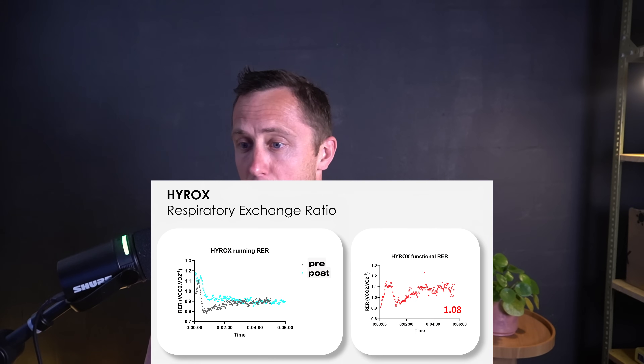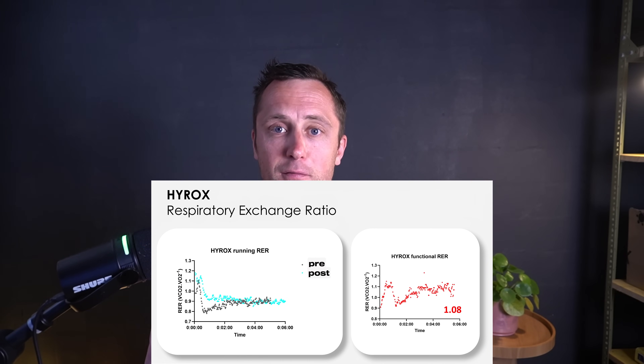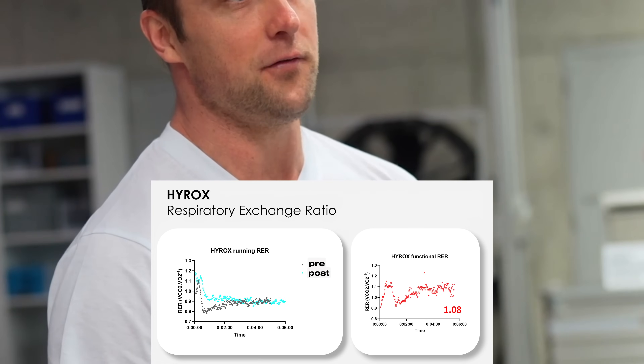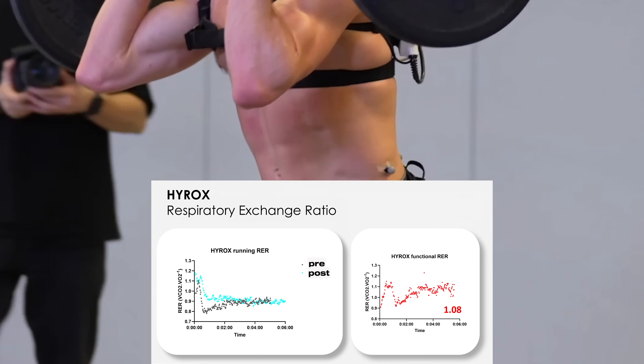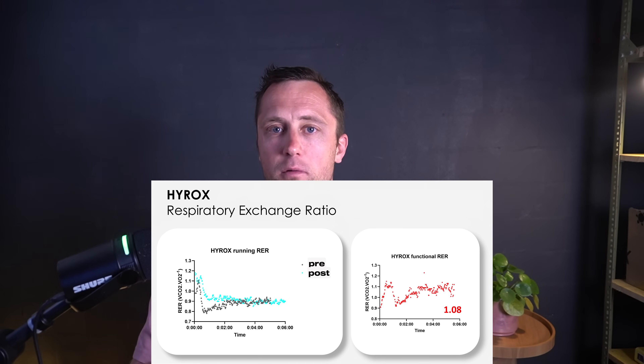Looking at the HYROX athlete's RER, it follows a similar pattern to the CrossFitter during the run — starting at a pretty low RER and creeping up towards 0.9 to 0.95. He was better aerobically conditioned, running at 14.5 to 15 km/h still below his running threshold. During the functional movements, his RER was also less into the anaerobic zone. The CrossFit workout used heavier weights compared to the lighter HYROX lunges over six minutes, so direct comparison is limited. Still, the lunges only affected his running economy by about 4% from a physiological standpoint.